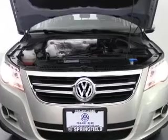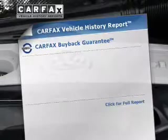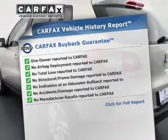Brake safely with the anti-lock braking system. Heated seats are a desirable comfort feature. Know the history on this ride and greatly reduce your buying risk with the included Carfax Vehicle History Report.